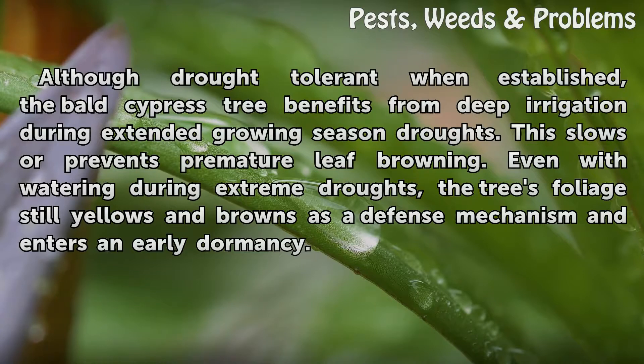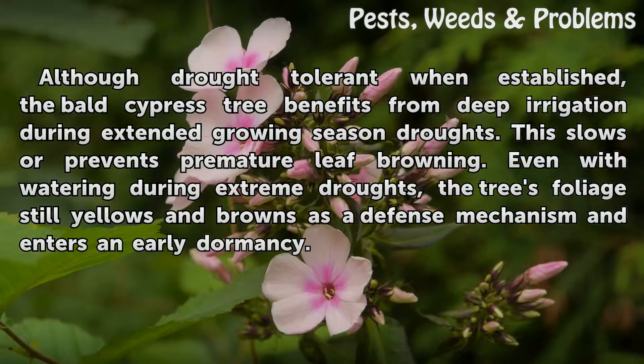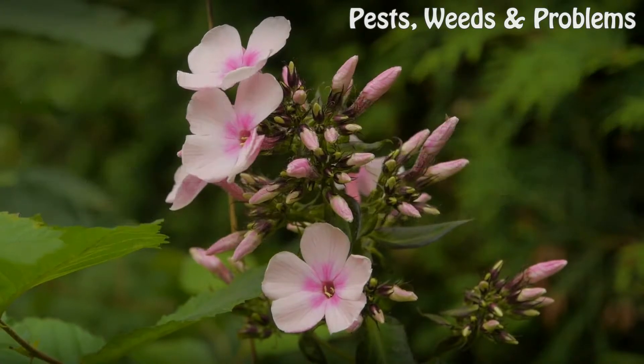Although drought tolerant when established, the bald cypress tree benefits from deep irrigation during extended growing season droughts, which slows or prevents premature leaf browning. Even with watering during extreme droughts, the tree's foliage still yellows and browns as a defense mechanism and enters an early dormancy.